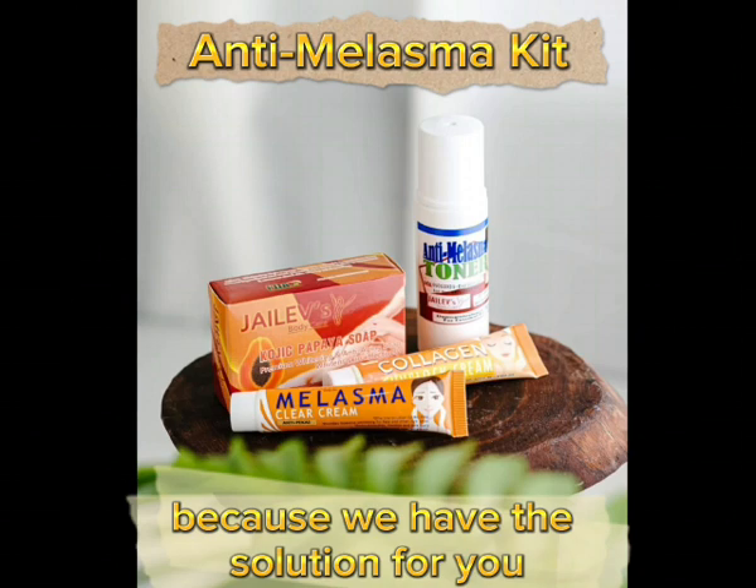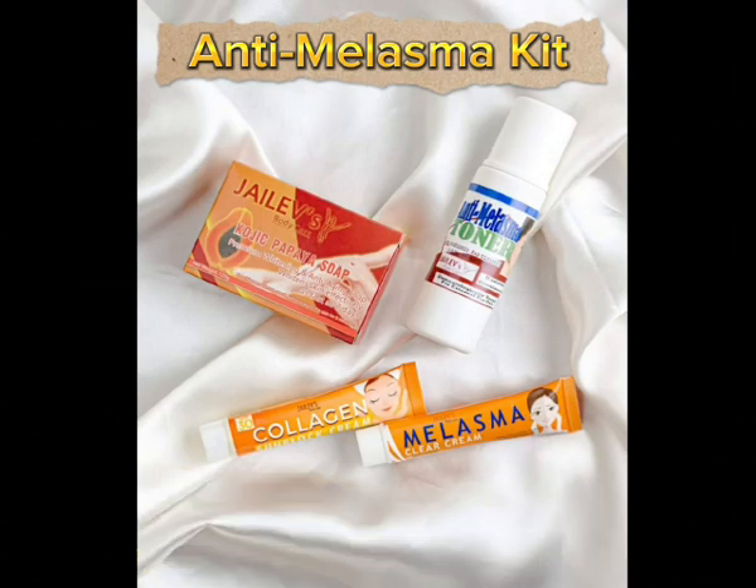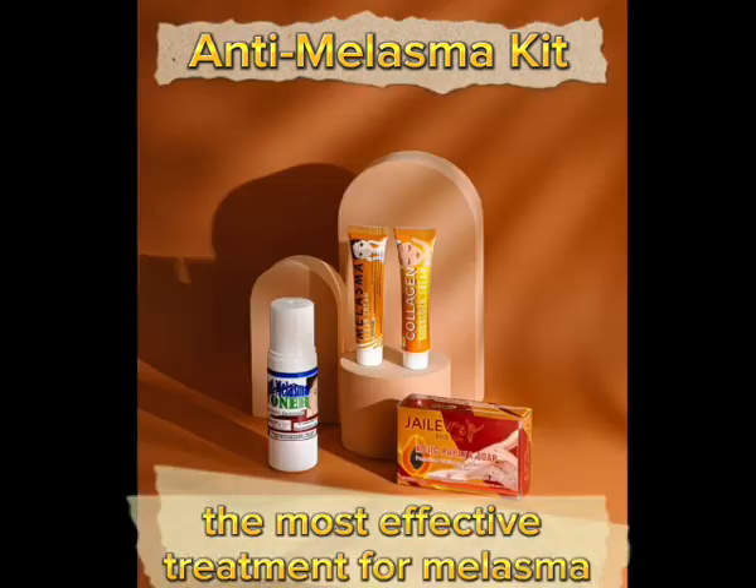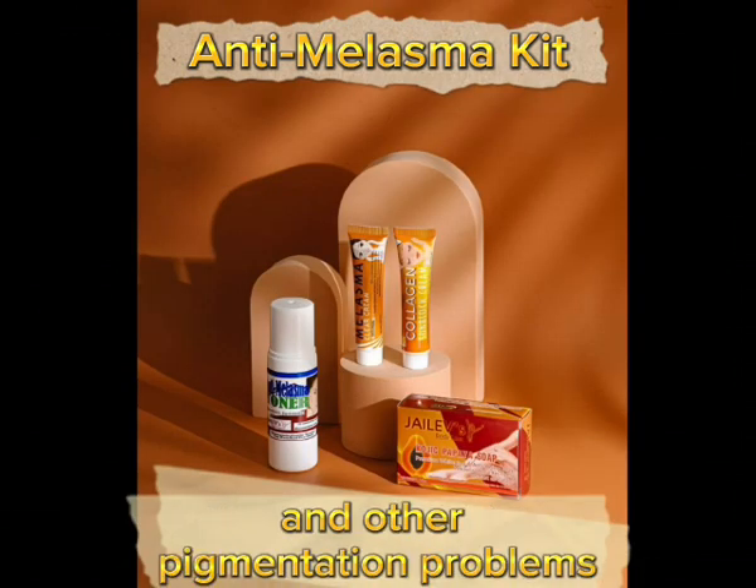Then look no further because we have the solution for you. Introducing the Anti-Melasma Kit from JalevShop — the most effective treatment for melasma and other pigmentation.